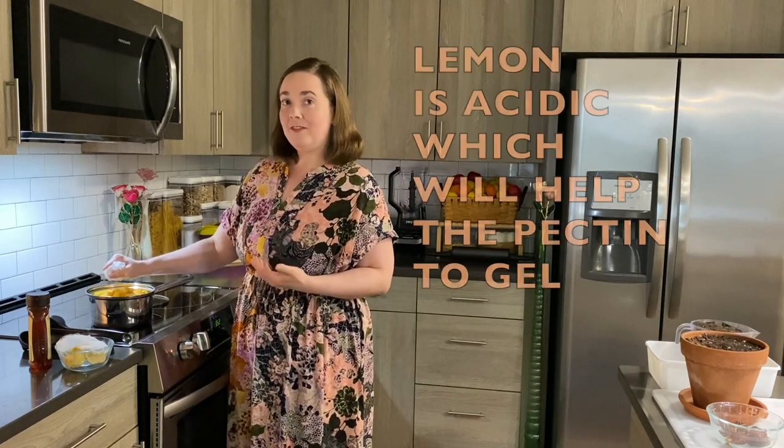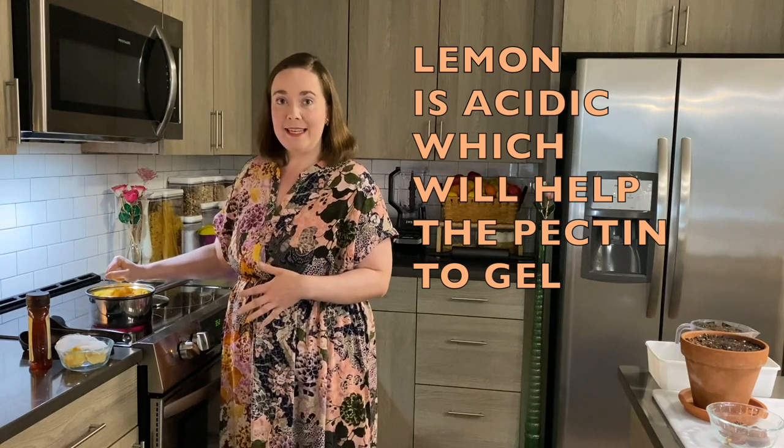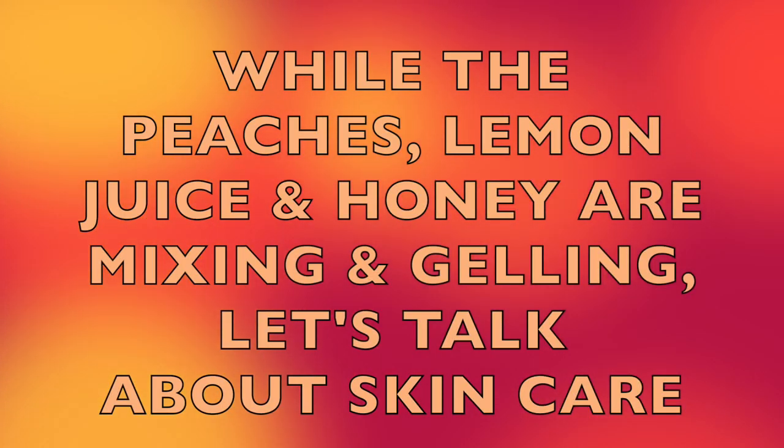The other benefit of the lemon is that it's acidic, which will help the pectin to gel. Now I add one cup of honey. While the peaches, lemon juice, and honey are mixing and gelling, let's talk about skin care.